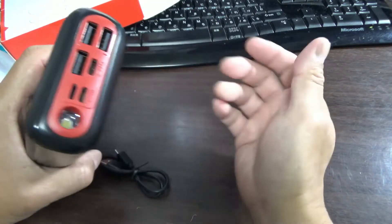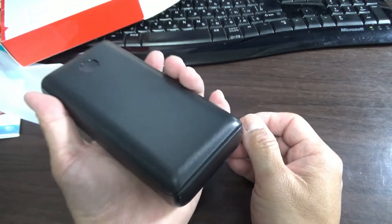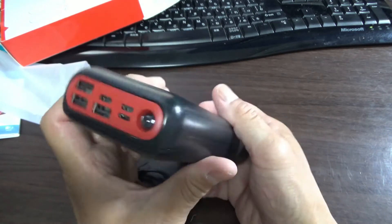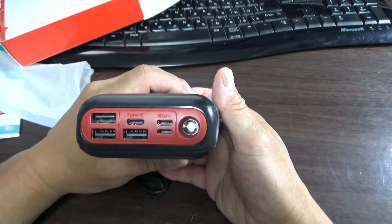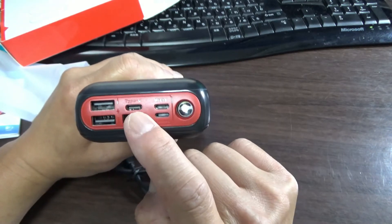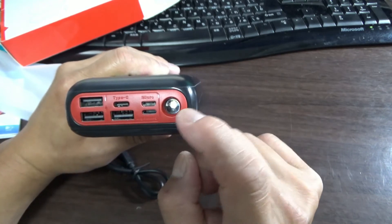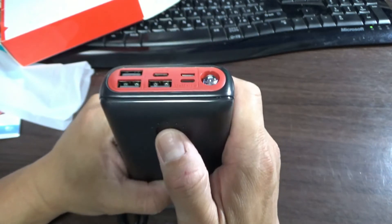It is heavy. Oh my God, do I really want to carry this? It's heavy. Well, it does have a lot of voltage. There are three USB ports, a Type-C port, and two micro slots. And this is the flashlight. And this is the power button.